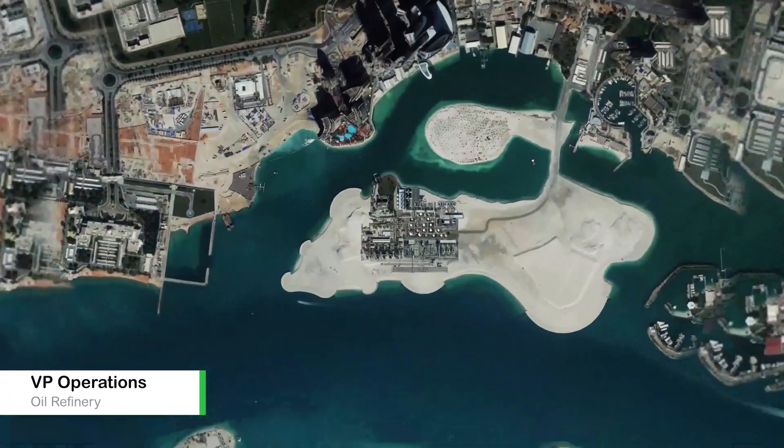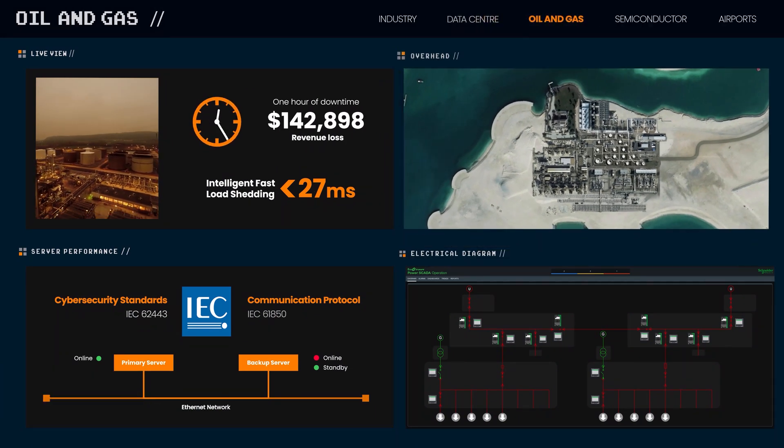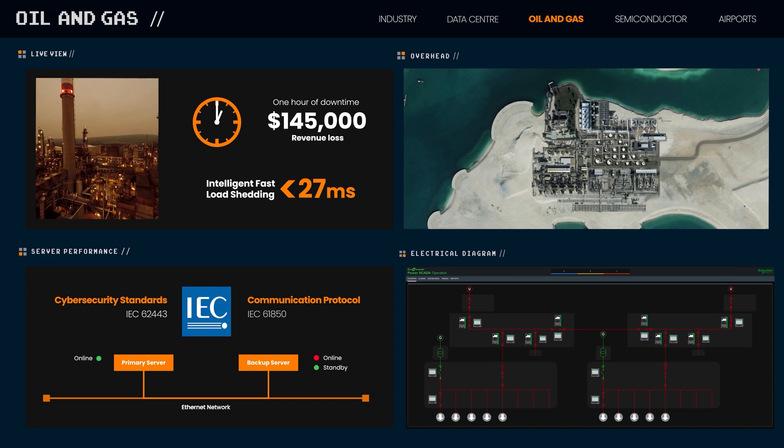We cannot afford downtime. Our business needs to be resilient. We invested in PowerSkeda Operation for its secure, redundant, high-performance capabilities. It's already saved us millions in avoided costs.